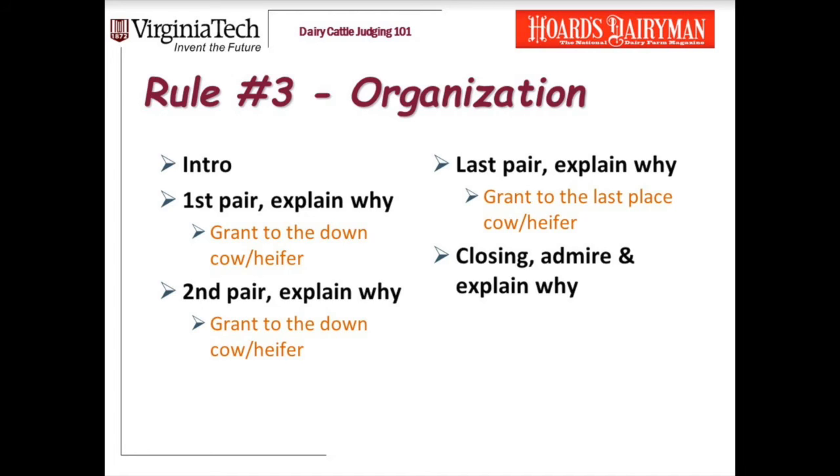Think of grants as mandatory for every pair — it gives you a little bit of cover. In a grant, what you're saying is: 'Ms. Judge, if you flipped the pair on me, here might be why you did it.' You're kind of covering yourself. Once you've gone through that final pair and given your grant, move to your closing. Admire something about that last place cow, but then tell us again why she's last, and end with your placing.